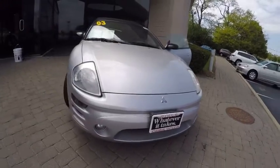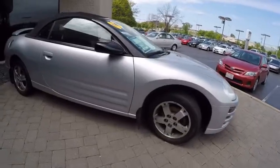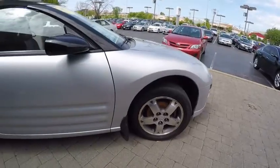The 2003 Eclipse Spider with signature looks, a sleek spoiler, and a drop top that stows completely out of sight in only 19 seconds — Spider has style covered.